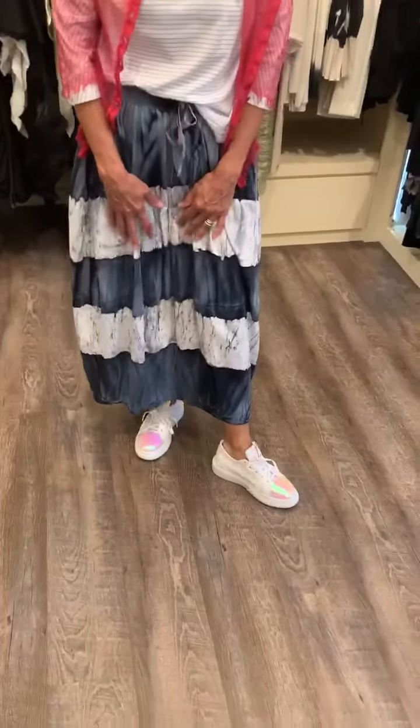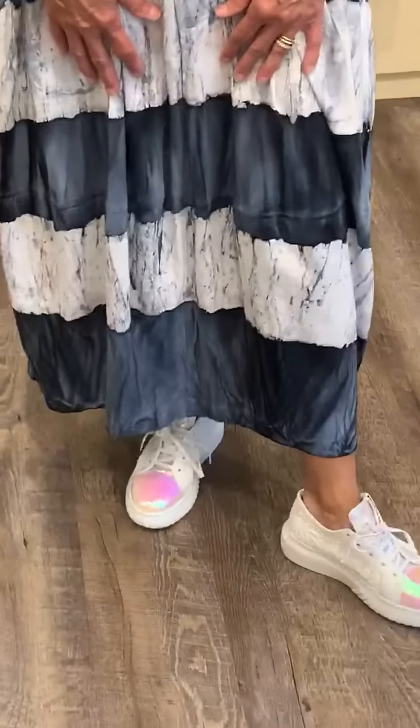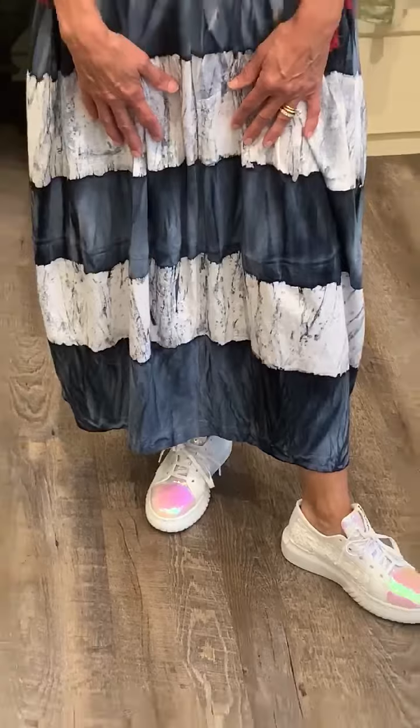We love these Andeophora sneakers. They have the iridescence, and they're super comfortable, even some sequins. So a lot of fun going on at the feet.